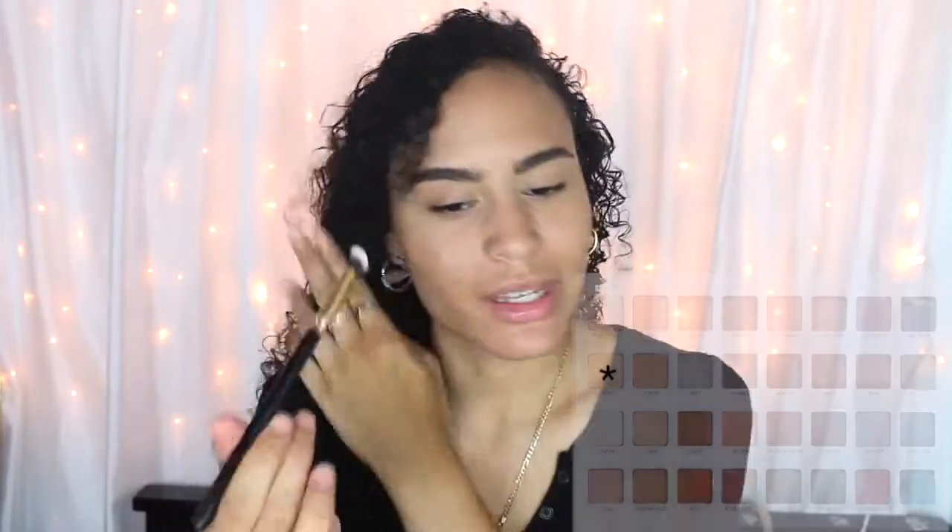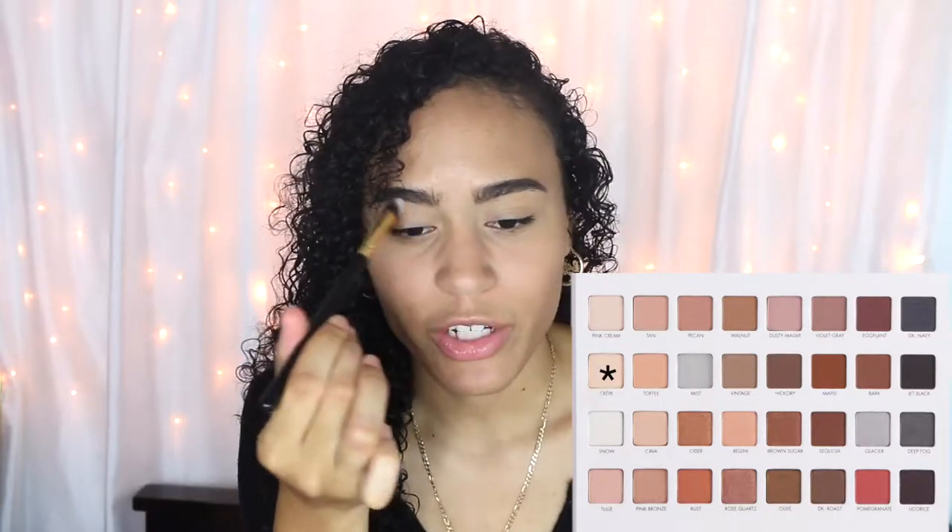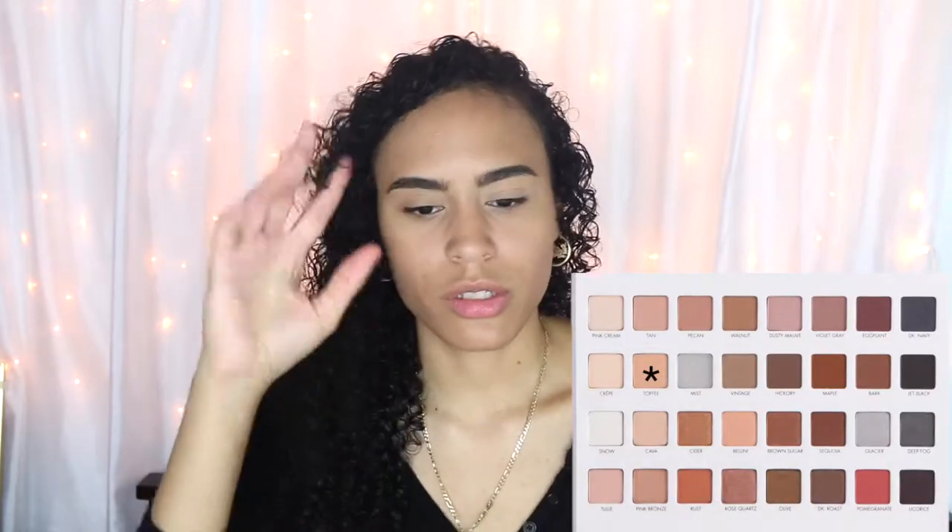We're going to take the color Crepe to set our eyes all over our eyelids so that our eyeshadows don't skip — we want seamless eyeshadow. I'm going to gradually build up the crease, so first I'll take the color Toffee and put it all over my crease to get a little definition, then go in with a darker color afterwards. I'm also taking this color down on my lower lash line since I'm already using the brush.